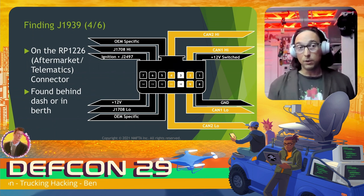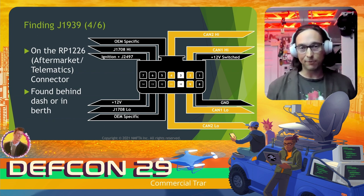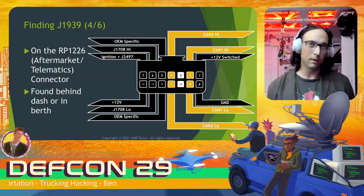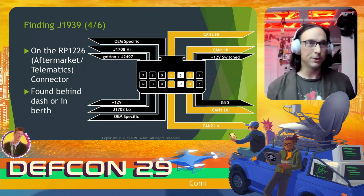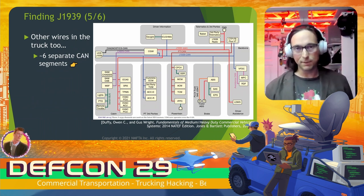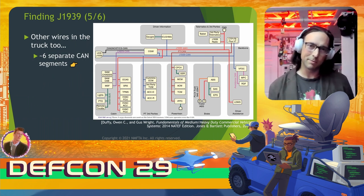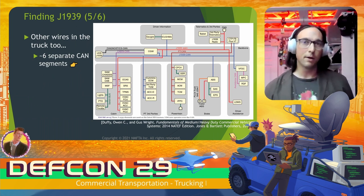Those OEM-specific pins on the diagnostics connector are probably another J1939 bus on many vehicles. Finding J1939 on the RP-1226 aftermarket connector — it should be present on pins 2 and 9, and 4 and 11. This is the aftermarket or telematics connector you might find behind the dash or behind the berth. There are also two OEM-specific pins on RP-1226, probably also a J1939 bus. Many modern vehicles have lots of different J1939 segments not pinned out on the OBD connector — one architecture diagram shows no less than six separate CAN segments, only two of which are on the diagnostics connector.